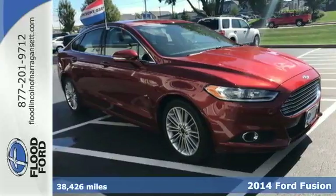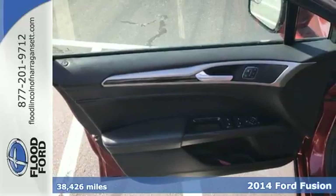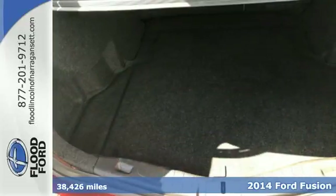Here's a 2014 Ford Fusion. This mid-sized sedan embraces fuel efficiency. It has a unique look with athletic lines and a sleek silhouette.